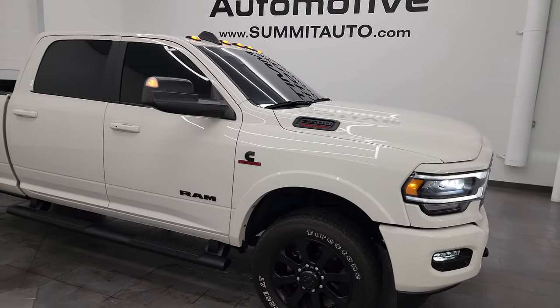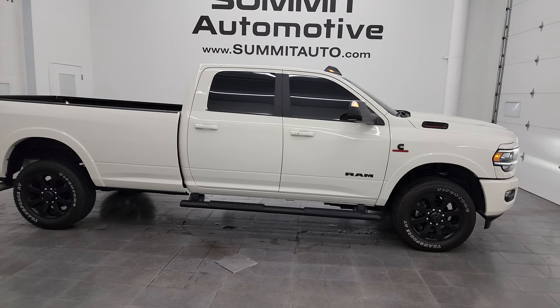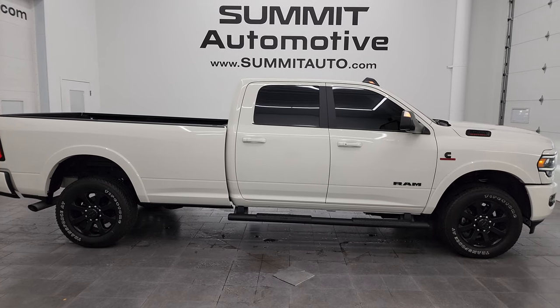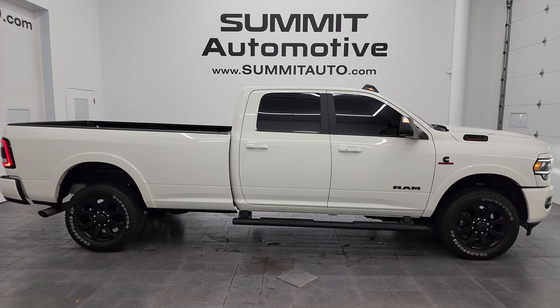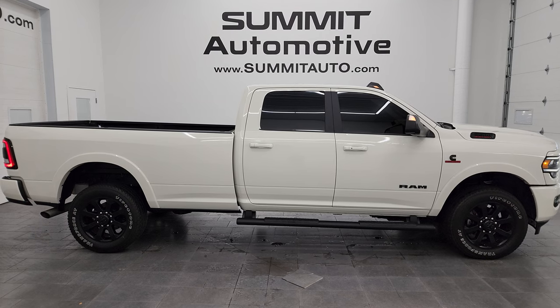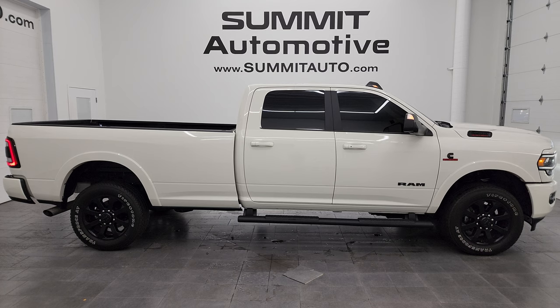I would highly recommend this truck from a quality and condition standpoint — I'd ship this one anywhere: California, Texas, New York, Florida, or even back to North Carolina. Whoever gets this truck is going to be absolutely thrilled with it. To see more pictures of this truck or one of our other 550 new and used cars, trucks, SUVs, minivans, Wranglers, half tons, three-quarter tons, one-tons — you name it, we got it — go to summitauto.com. Full pictures and descriptions of every single vehicle, all at summitauto.com.